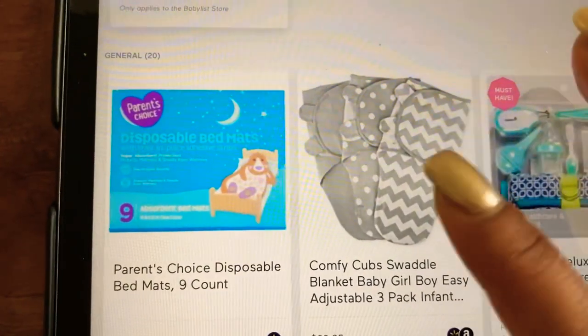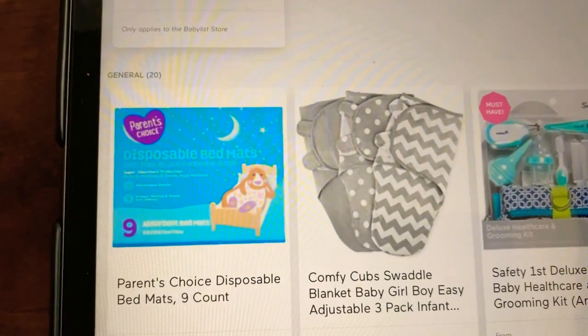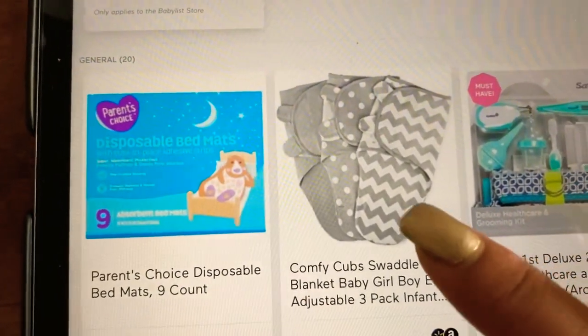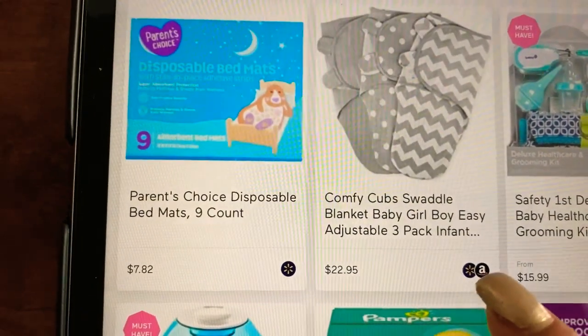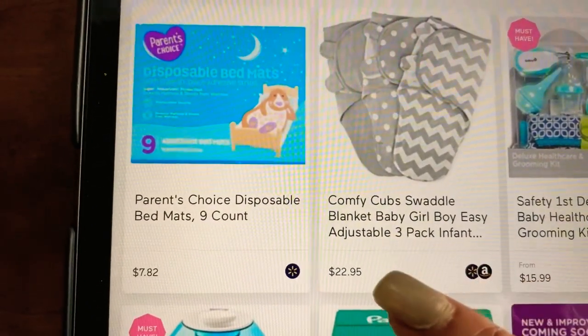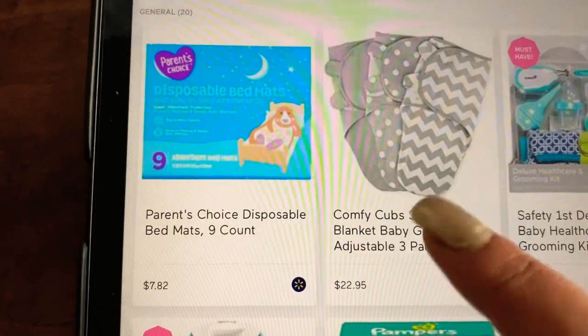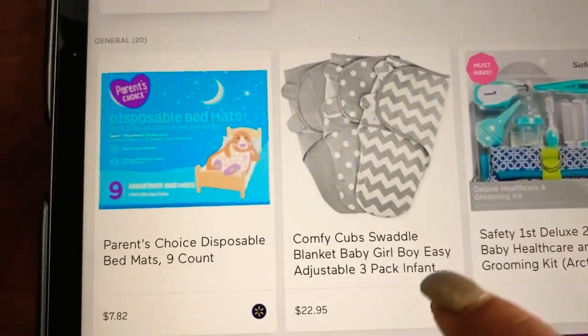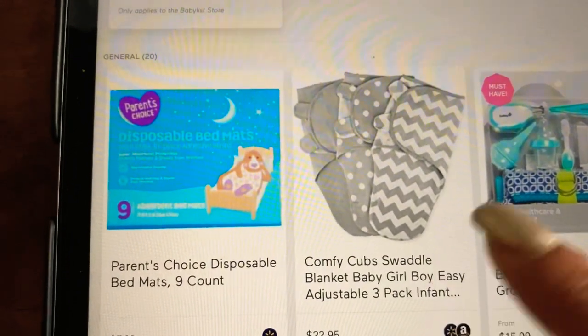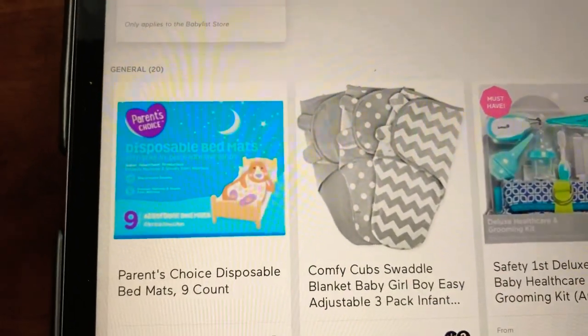Talking about swaddles — last time I showed you three swaddles, and I found a similar one that is much cheaper on Amazon and Walmart, so I added it. You can have this because these are much cheaper than the ones I showed in the last video.